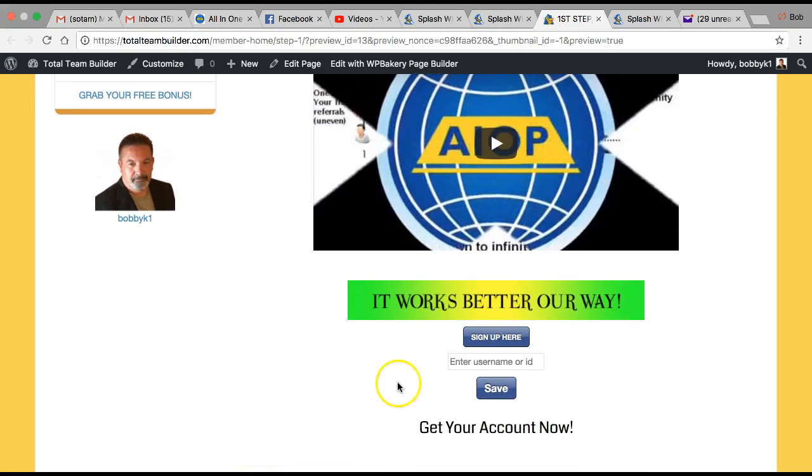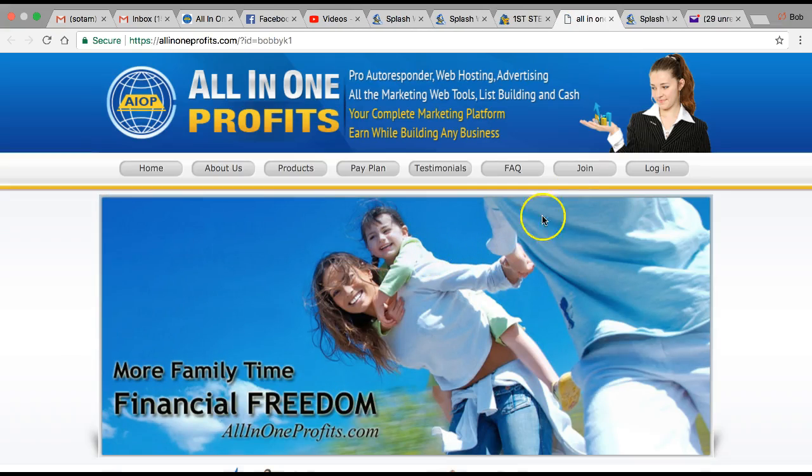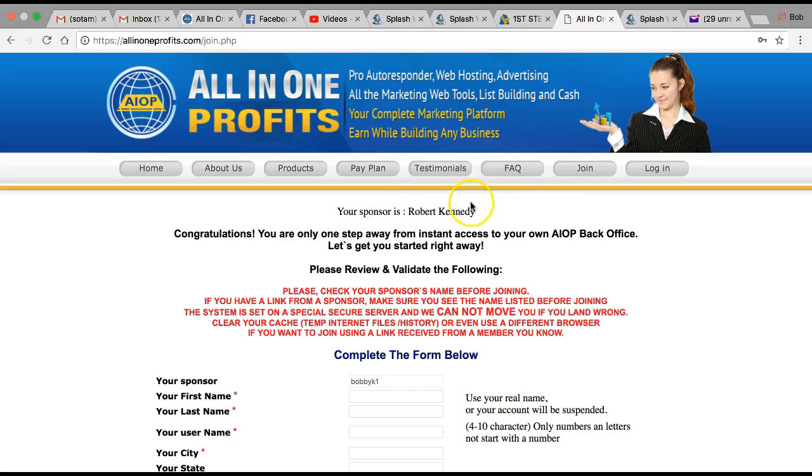If you want to join All-in-One Profits, you're going to click Sign Up here. It's going to take you to this page — press Join, and you'll see the name of the person who showed you Total Team Builder. Make sure their name is there.